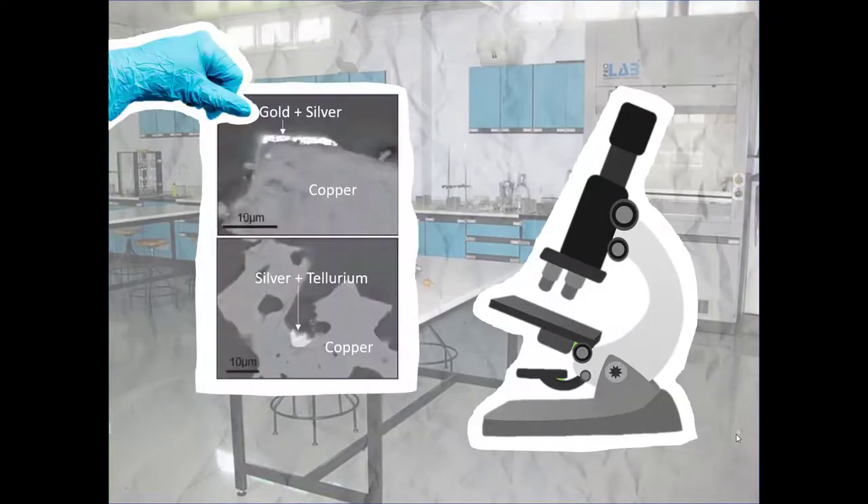We have found that gold and silver are mostly found as tiny grains on the edges of copper minerals in the main part of the deposit. Silver is found either with gold or with tellurium.